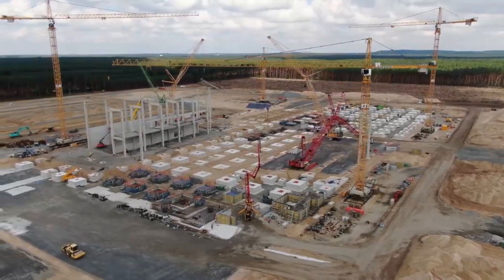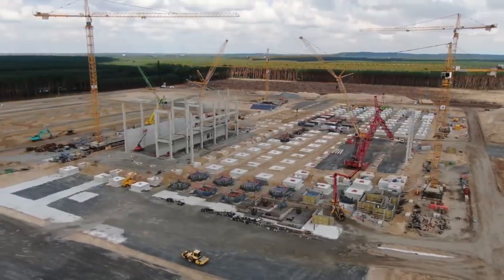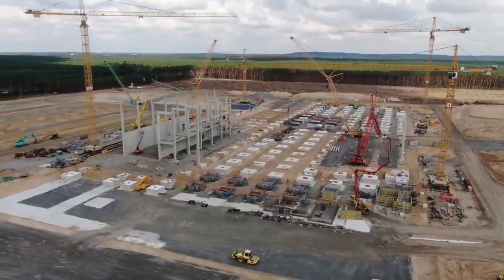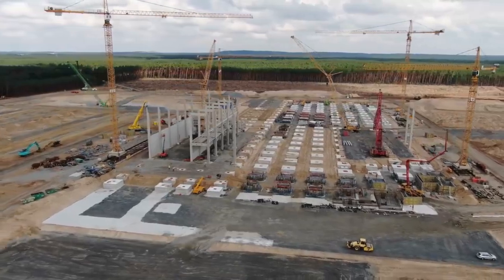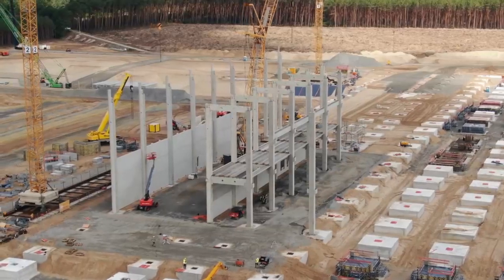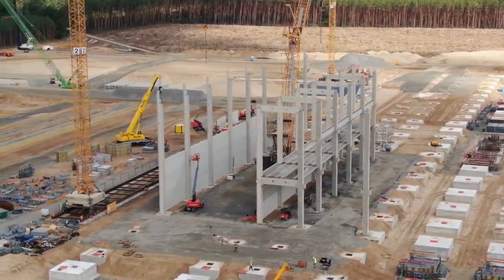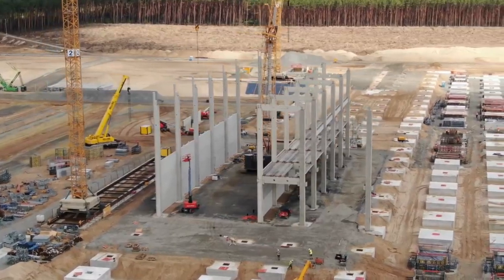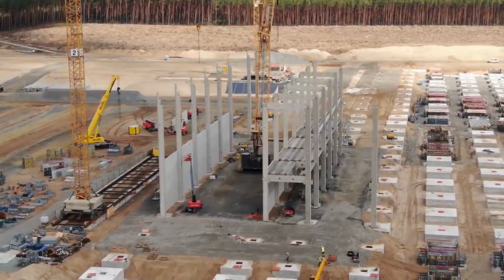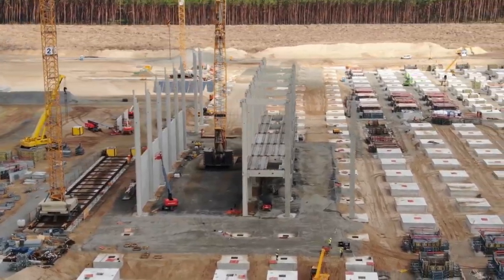The first phase of Gigafactory Berlin is already under construction and the pace of the construction process has been quite rapid so far. It appears that Tesla has revolutionized not only the automotive business but also the construction business, building its factories at a very fast pace. Hello guys and welcome back to the channel. If you are new, please do consider subscribing, and now let's get back to the news.